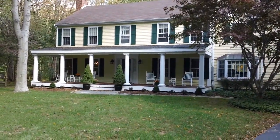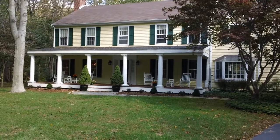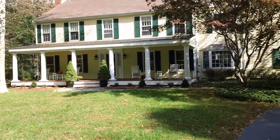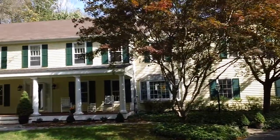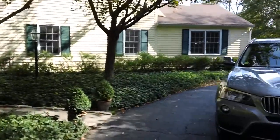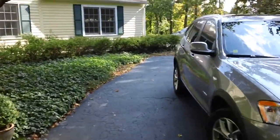Welcome to 244 Hemlock. I'll be your tour guide. I'm going to take you through the outside of the house first and then we will go inside. I'm probably going to get you awfully dizzy on this video camera here.